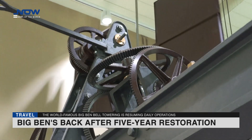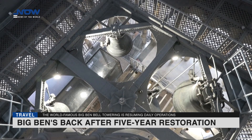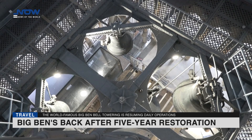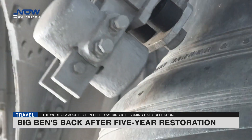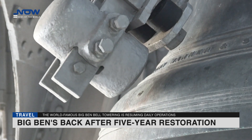Atop the 96-metre Elizabeth Tower is the belfry housing the bells, protected by exterior netting to keep out bats and pigeons. Beyond lie some of London's most spectacular vistas. The Elizabeth Tower, previously called the clock tower, was renamed in 2012 to honour the late Queen's Diamond Jubilee.